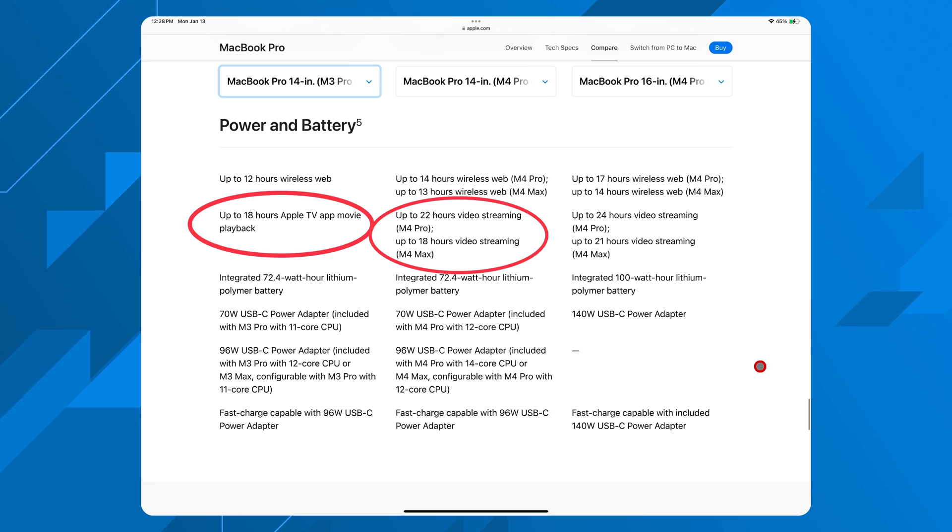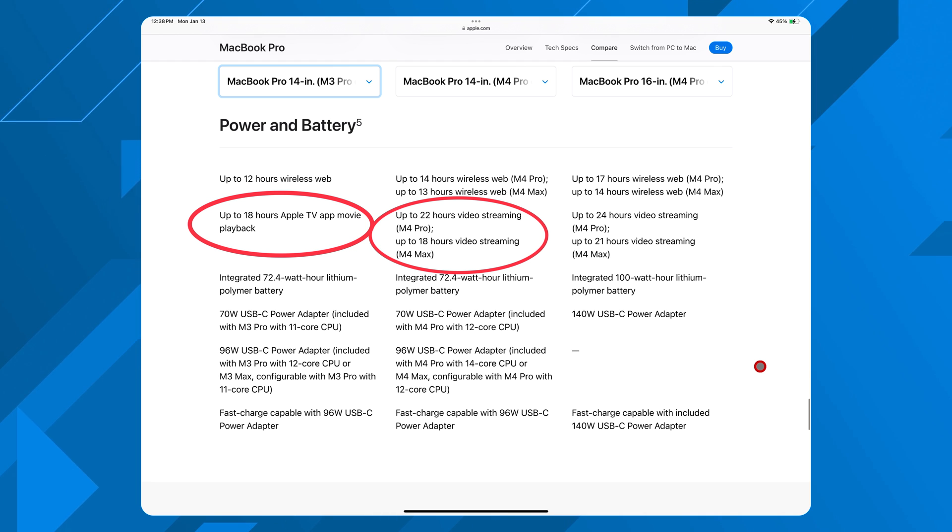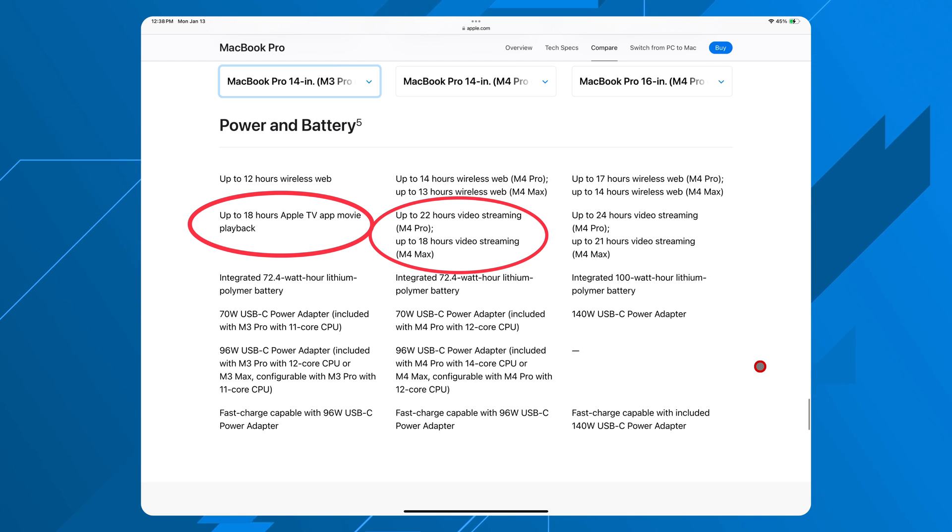Another improvement is going to be battery life. As we saw with the M4 MacBook Pros, we got efficiency gains so good that they offered up to two hours of additional battery life. The same should be true for the M4 MacBook Airs — the chassis isn't changing, the form factor isn't changing, and the battery size probably isn't changing either. Making it more efficient and reducing thermals should result in even better battery life. I think the 15-inch M4 MacBook Air is going to be the battery king of Apple laptops.